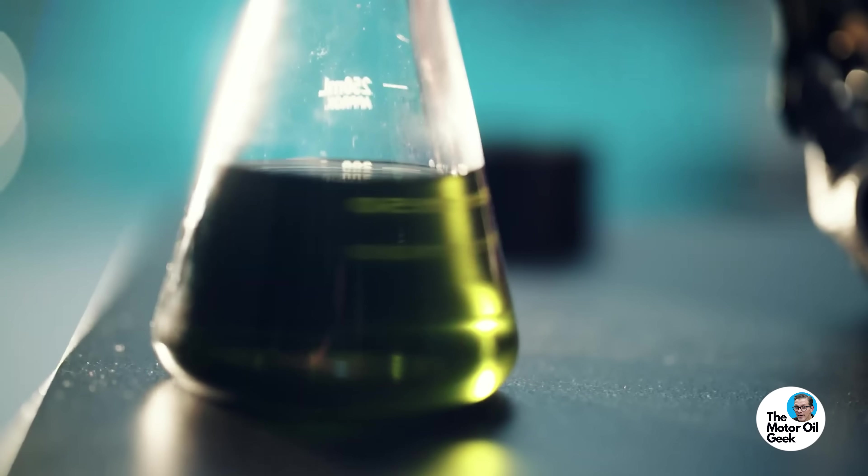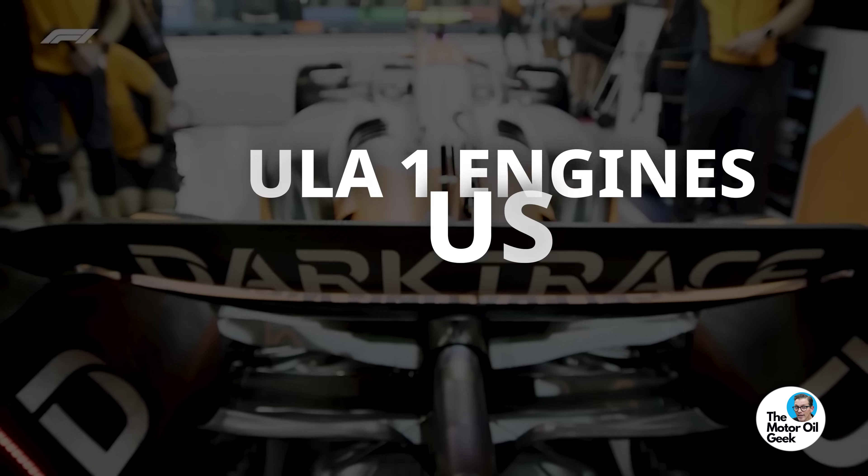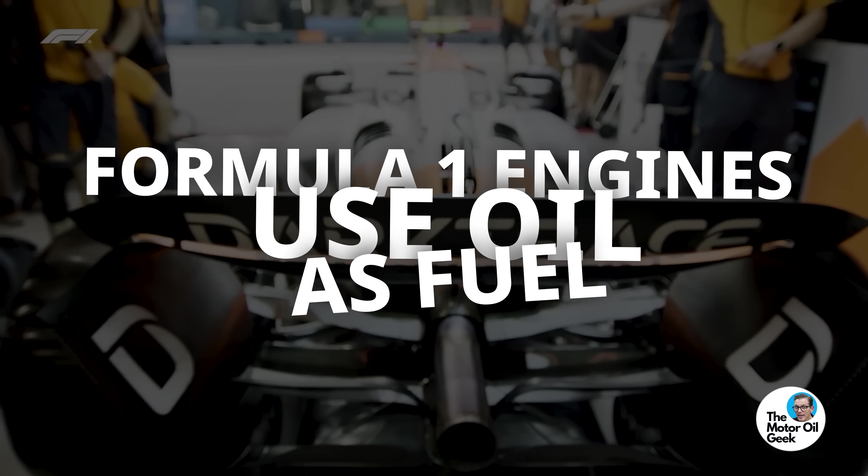And when it comes to the motor oil itself, we're not talking just about friction, we're also talking about combustion. Formula One engines use oil as fuel.